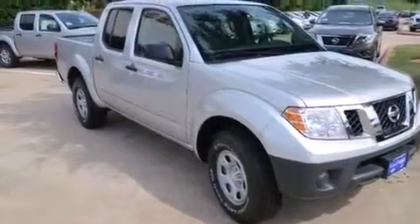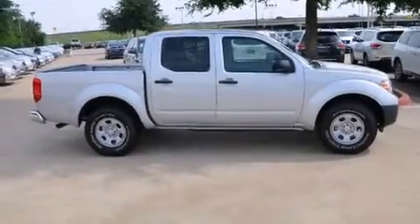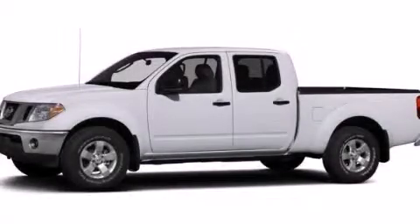A full-size spare tire, an anti-lock braking system, and a tilt steering wheel. This vehicle is sure to sell fast. Call and arrange your test drive today.